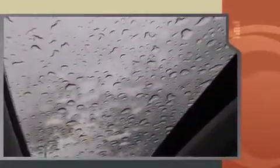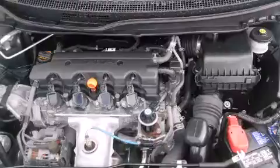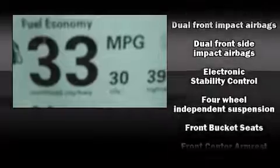Honda prioritized fit and finish as evidenced by variably intermittent wipers, power moonroof, remote keyless entry, and much more. Premium sound drives six speakers, providing you and your passengers a sensational audio experience.